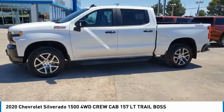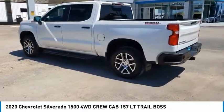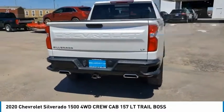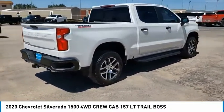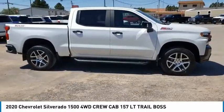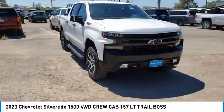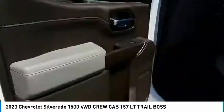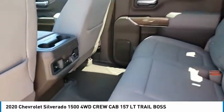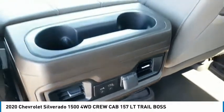The 2020 Silverado 1500 — the Chevy Silverado 1500 has the lowest cost of ownership of any full-size pickup. This vehicle has less than 25,000 miles. Drive away with a great deal on this vehicle. Call or stop in today.